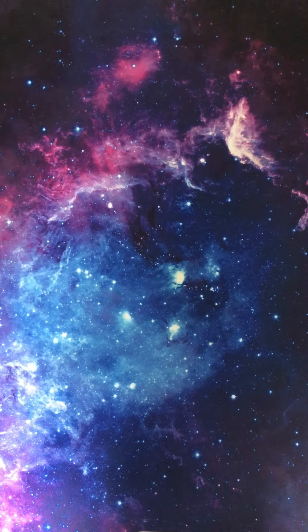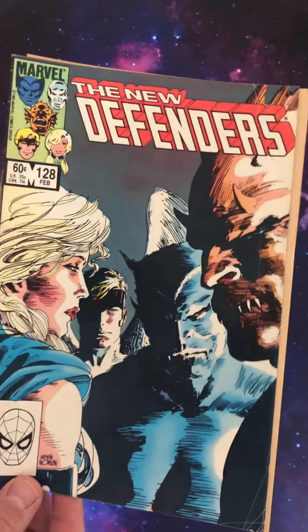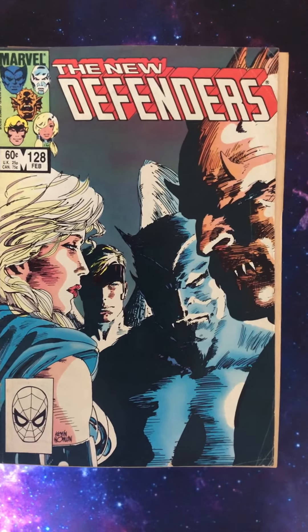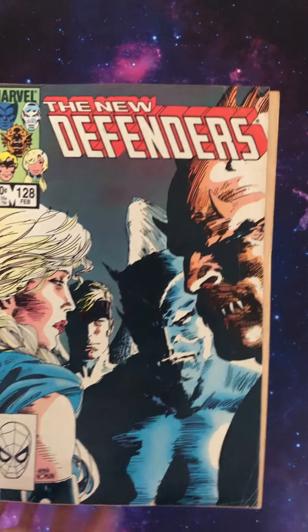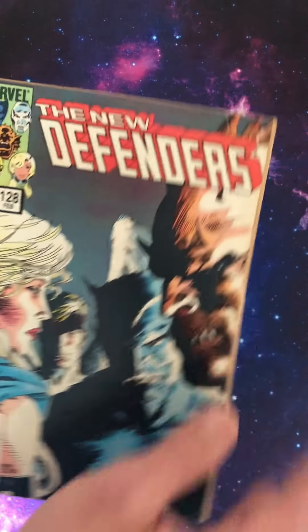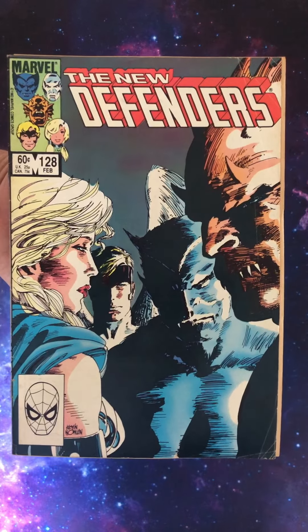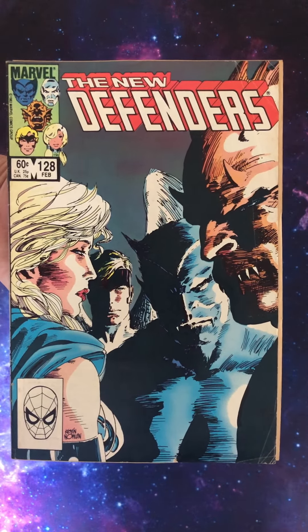Going back in time now. Defenders issue 128. This is from 1984. I've got pages coming out and everything — it's not in the best of shape, but it's for the cover. We've got Valkyrie, Angel, Beast, and the Demon — or the Gargoyle, sorry. Loose pages and everything. But that's a Kevin Nowlan cover. Look at it — it's almost Barry Windsor-Smith-esque. A brooding portrait piece. I absolutely love that cover. Brilliant stuff.